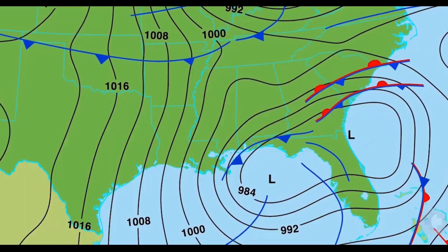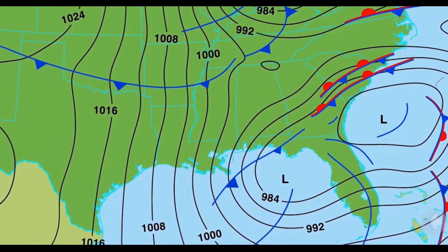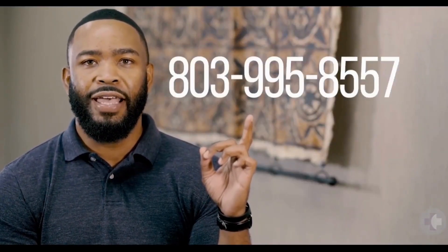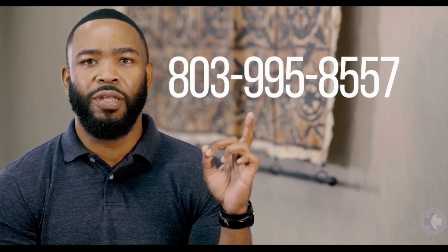First, you need to listen. Stay up to date with local weather advisories to follow the hurricane's projected path. You can also call our employee hotline at 803-995-8557 for updates. Any decision to temporarily close sites is based on impending storm activity.